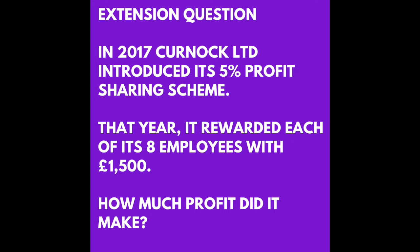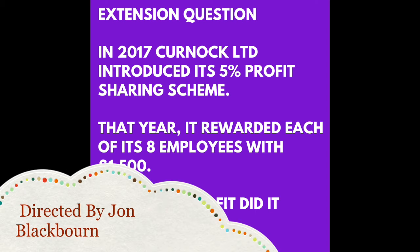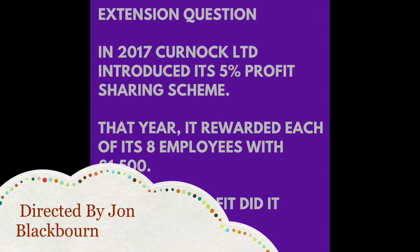We take £12,000 and divide it by 5. That gives us 1%, which is £2,400. You then multiply that by 100 to get the full number, which is £240,000 — that is the answer. Thank you.